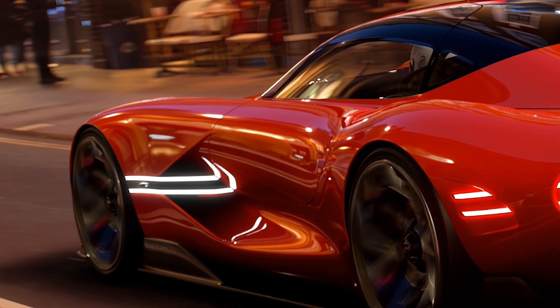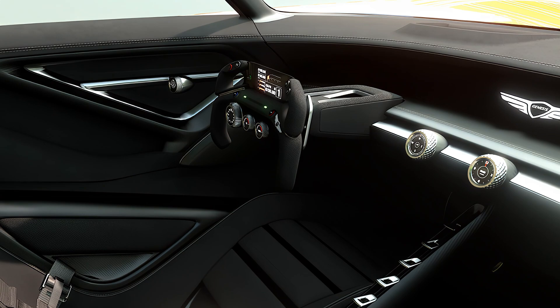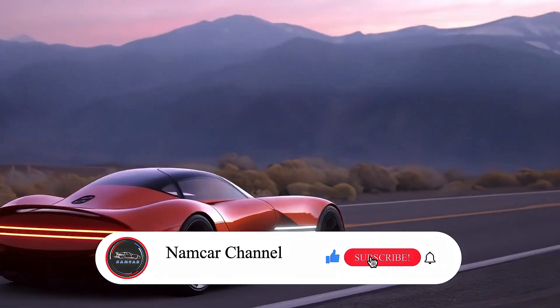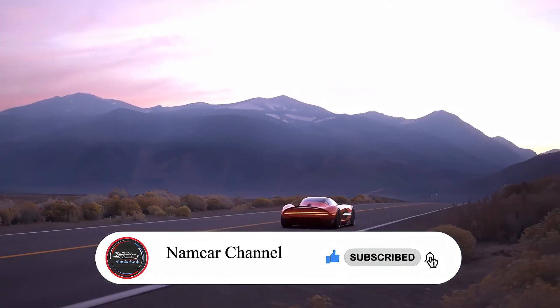That's it for today's video on the Genesis X Concept. We hope you enjoyed learning more about this incredible car. Don't forget to like and subscribe for more content, and we'll see you in the next video.